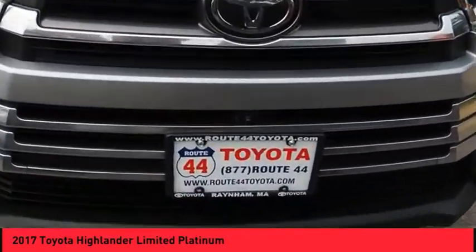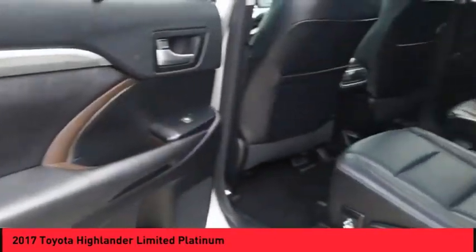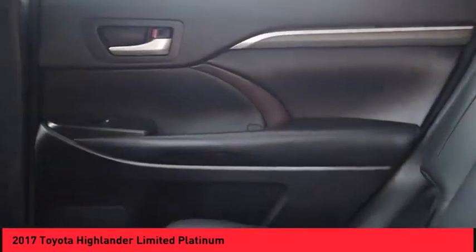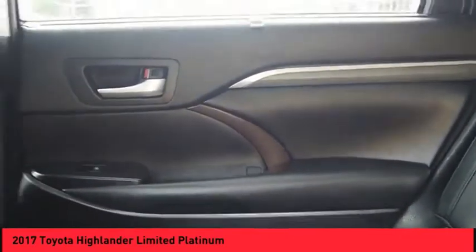VOD lights, power brakes, braking assist, and a voice activated navigation system. This isn't just a vehicle, it's an experience. So stop in for a test drive today.